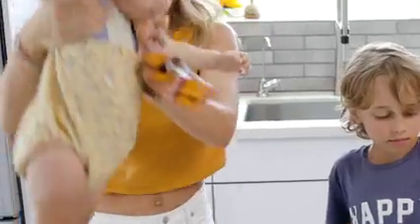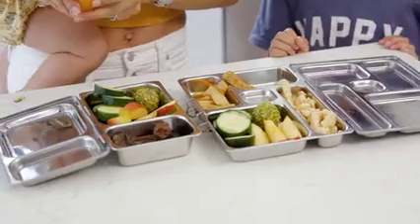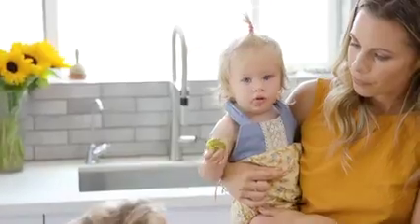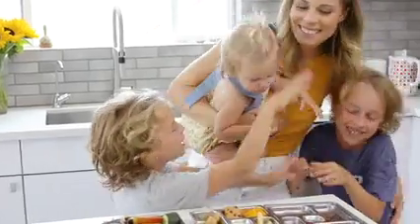Making lunches is a big routine that we have. We make lunches the night before and we have reusable lunch boxes that we use. We work really hard to make sure that their snacks are organic and clean and a wide array of colors.